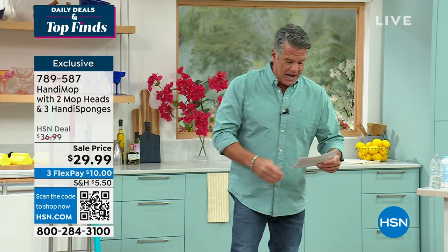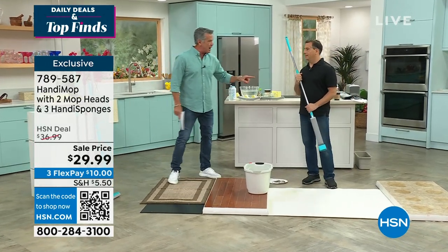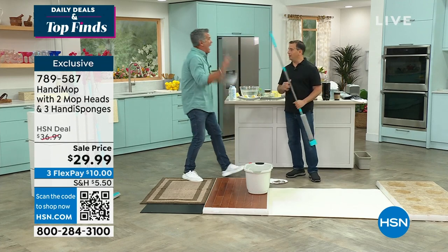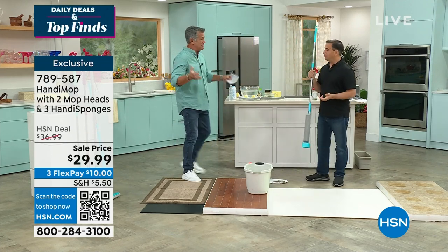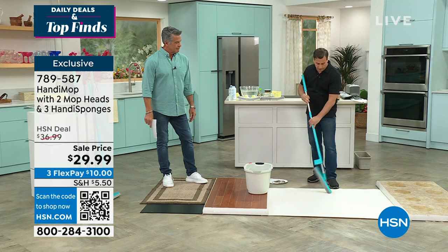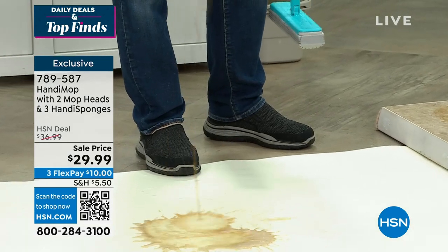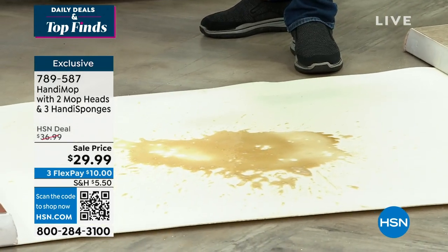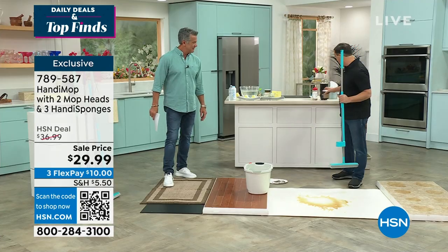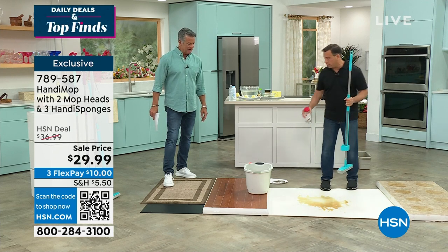Let me introduce my special guest — the best way to fall in love with this is to watch it work. This is John, the creator, founder, and inventor of this product. People who use it love it because of the absorbency and how well it works on all types of floors. There are only two modes: long mode for storing, and the T-mode for when you're ready to mop. To show the absorbency, here's a little soda, some iced tea — and on the floor I've got salt, pepper, sand from the beach, bird feathers.